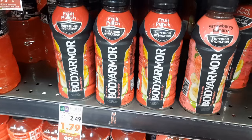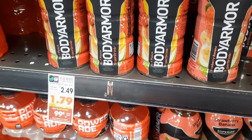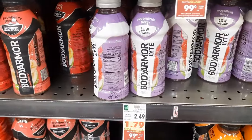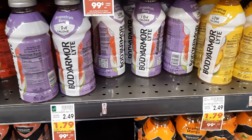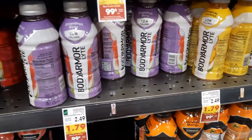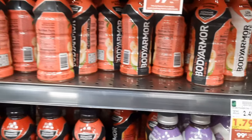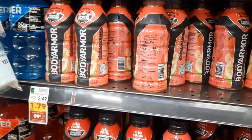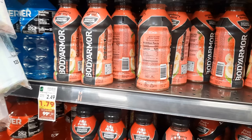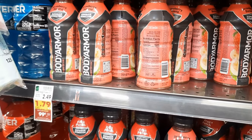This next deal is new to my channel — the Body Armor drinks. These are regularly priced at $2.49 each and are also part of the 99-cent sale. We're going to grab two of them, so out of pocket we pay $1.98. We just got a brand new Ibotta rebate for $1.50 back on two, which means after that rebate our final cost is just 48 cents total, or 24 cents each. This is an amazing deal!